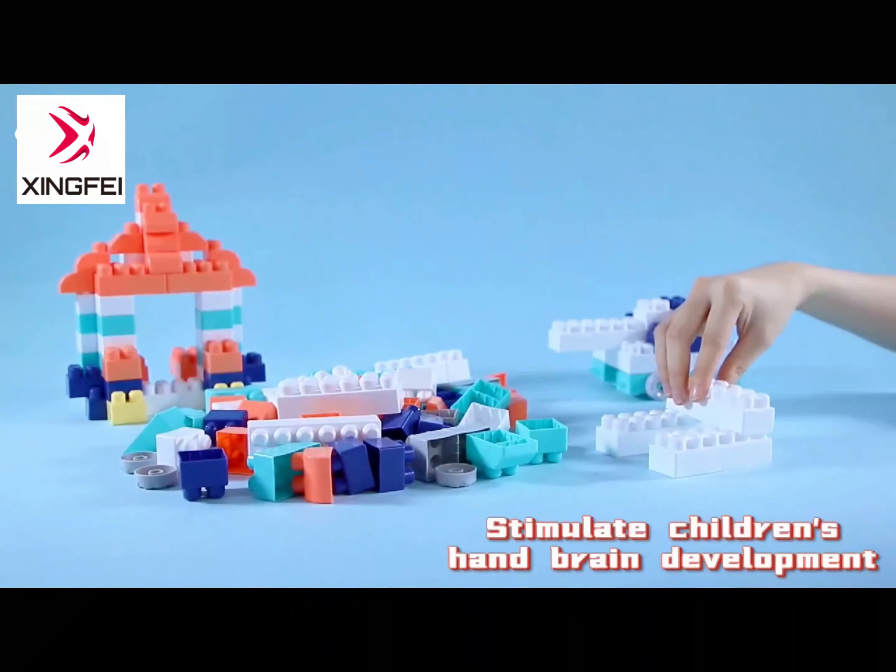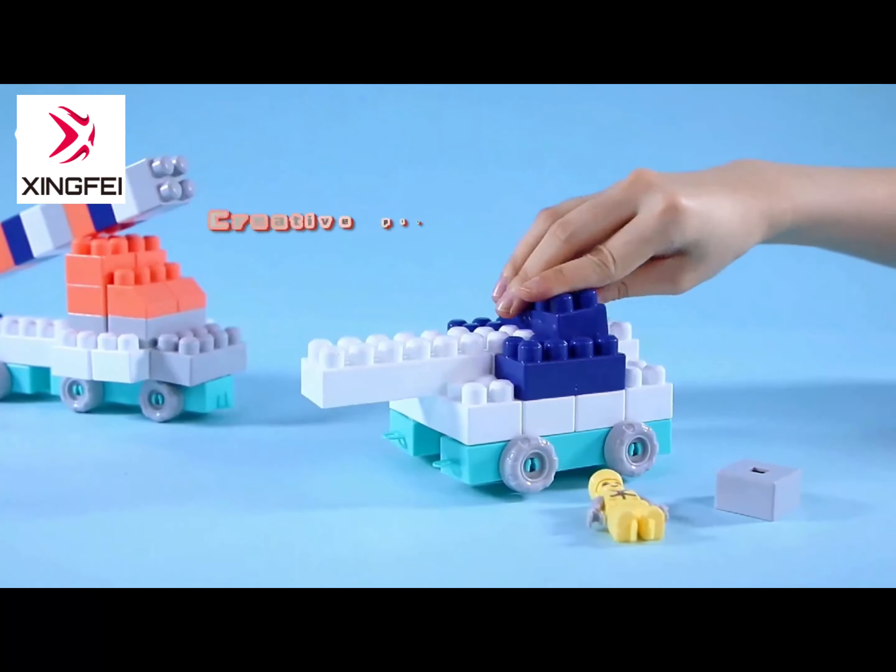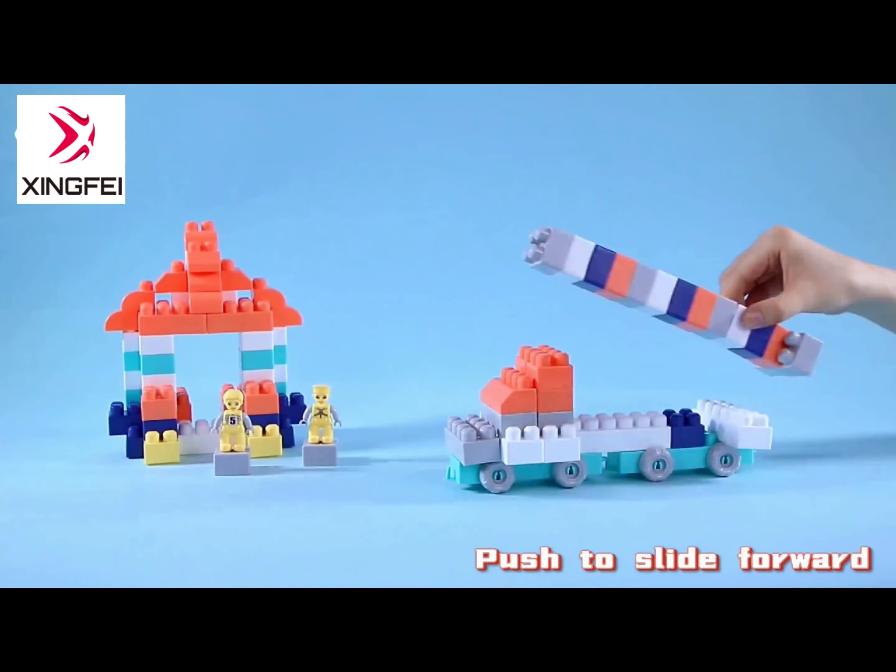Building block series, DIY building blocks, round corners don't hurt their hands, easily build interesting shapes, creative play methods.